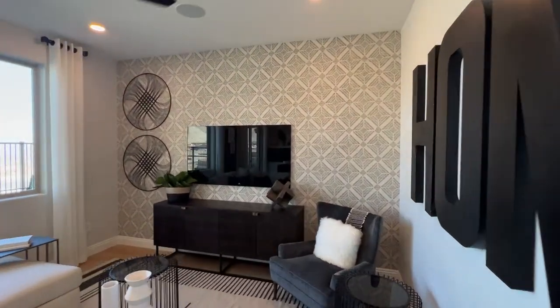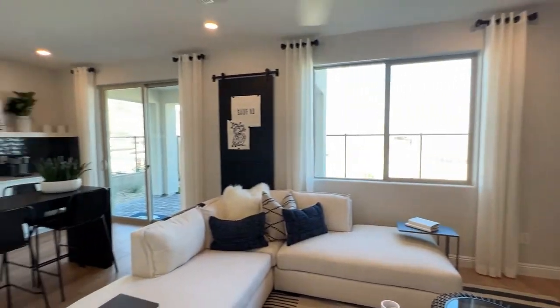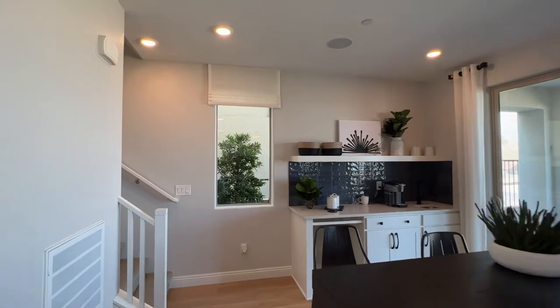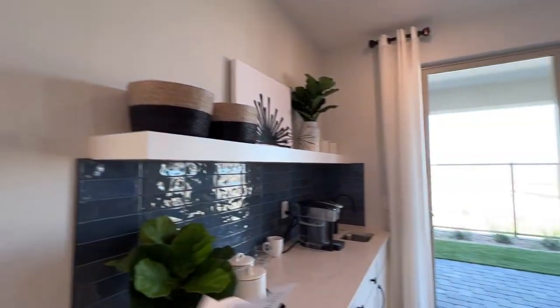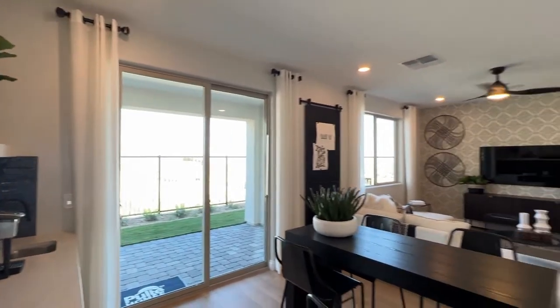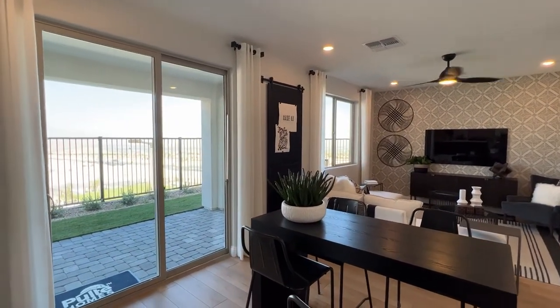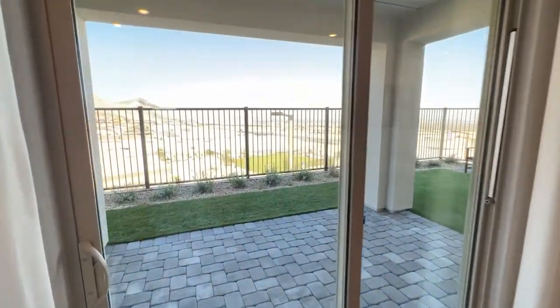On the first floor right here we have a nice game room. On the second floor we have three bedrooms, and on the third floor we have the main room. On the fourth floor we have the rooftop deck. We'll go in order starting from the bottom.